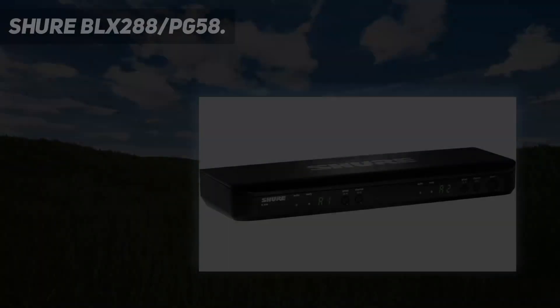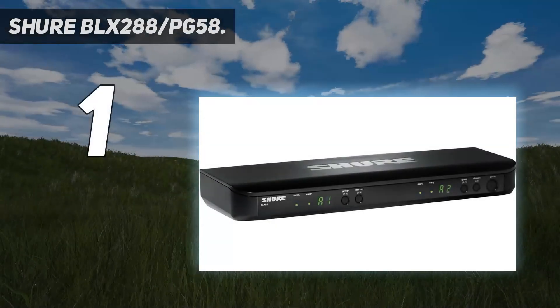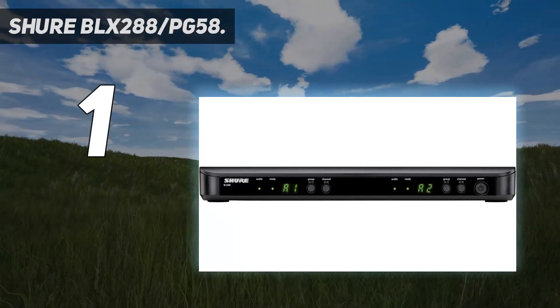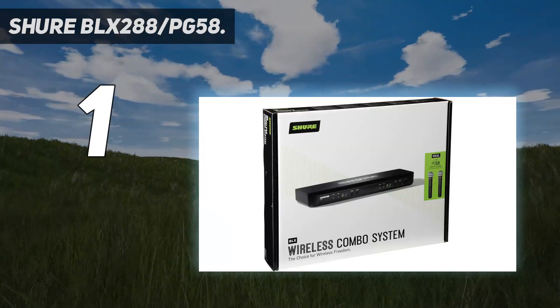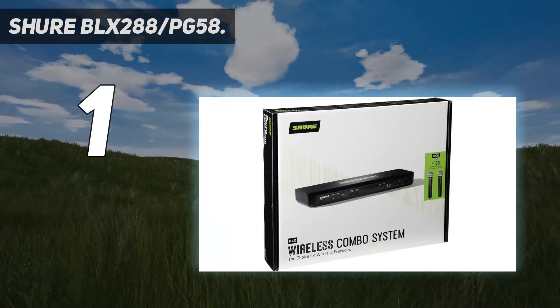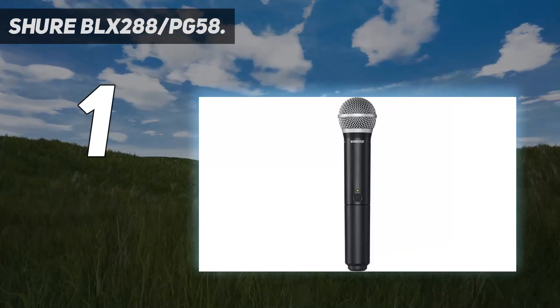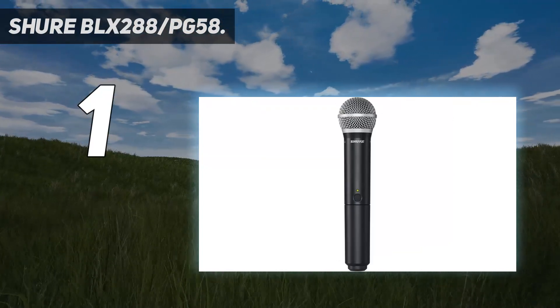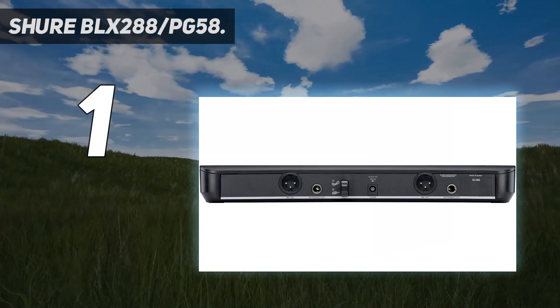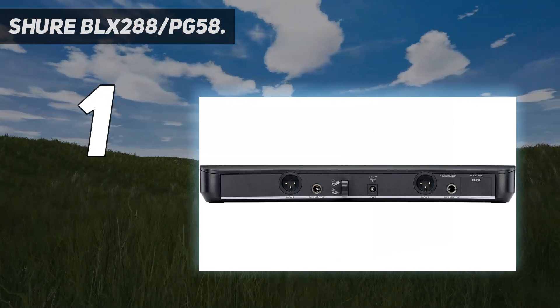And number 1: the Shure BLX-288/PG-58. It is a well-made handheld wireless mic system that comes with two top-of-the-range PG-58 wireless microphones and a powerful BLX-88 receiver. The entire system is very easy to set up, and what you get is a flawless signal strength that is both exceptional in clarity and vocal tonality.